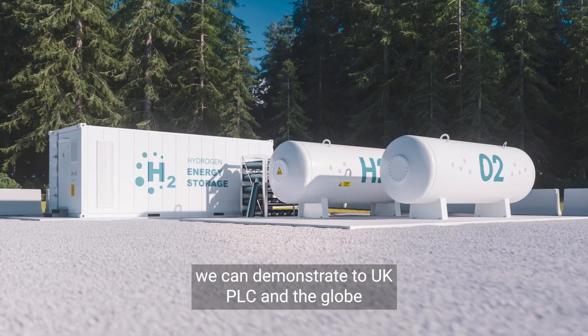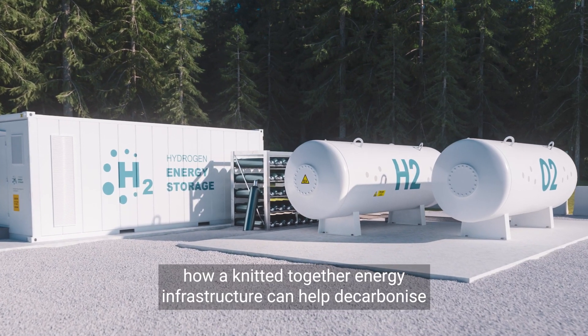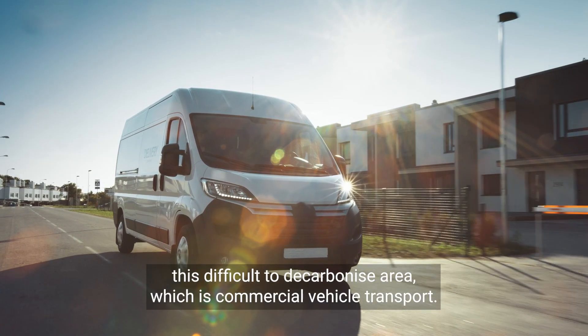And wider, we can demonstrate to UK PLC and the globe how a knitted-together energy infrastructure can help decarbonise this difficult-to-decarbonise area, which is commercial vehicle transport.